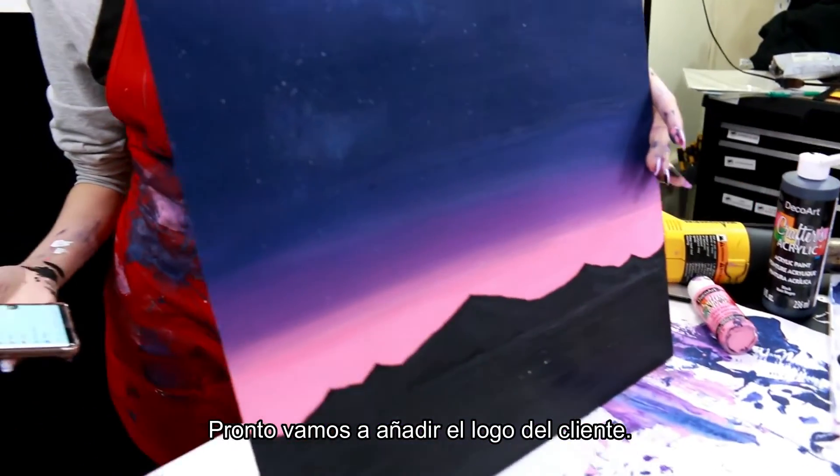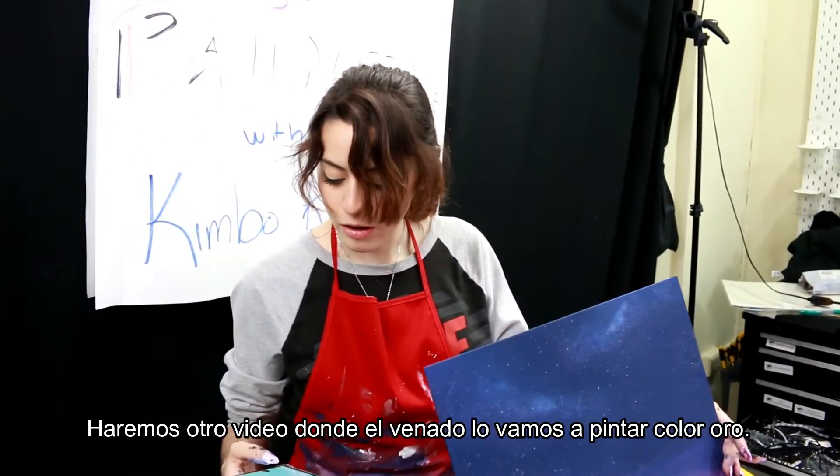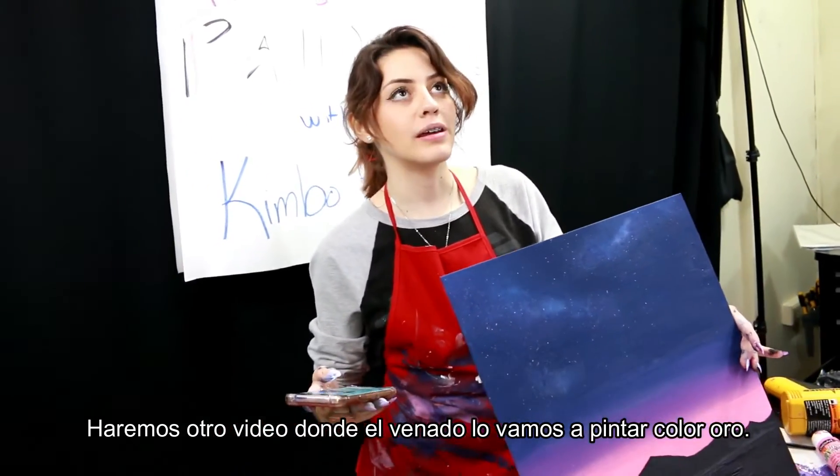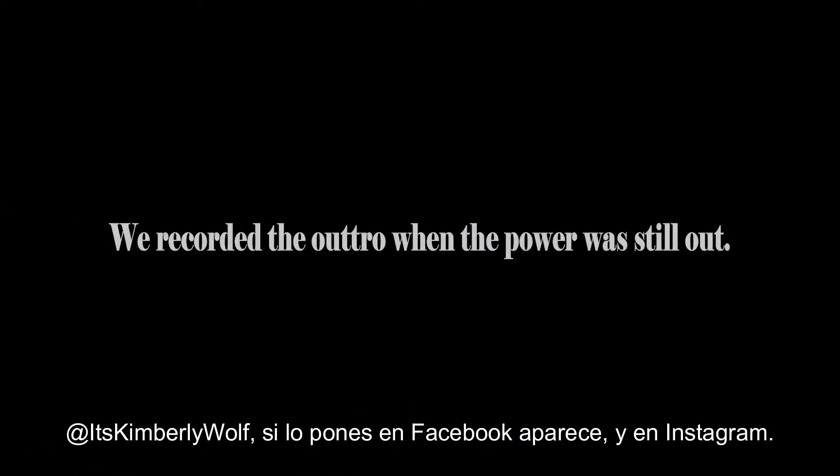We'll be right back later with the tinsel, and then we're going to do another live where it will be the deer and put gold on the deer. It's Kimberly Wolf.